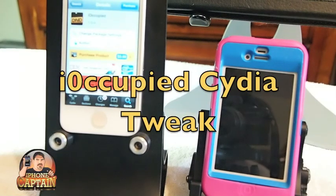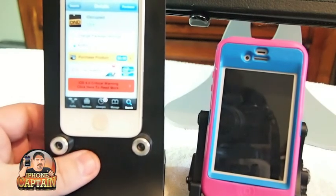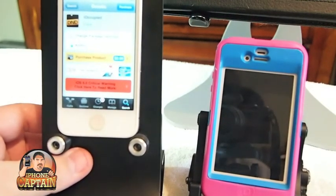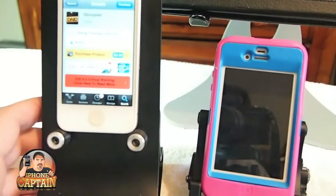Hey YouTube, it's me, it's your iPhone captain. Today we're going to be looking at a tweak called iOccupied. It sells for $3.99 and you can check it out in — pretty sure it's Big Boss Repo or ModMyi. You can get it in one of those.